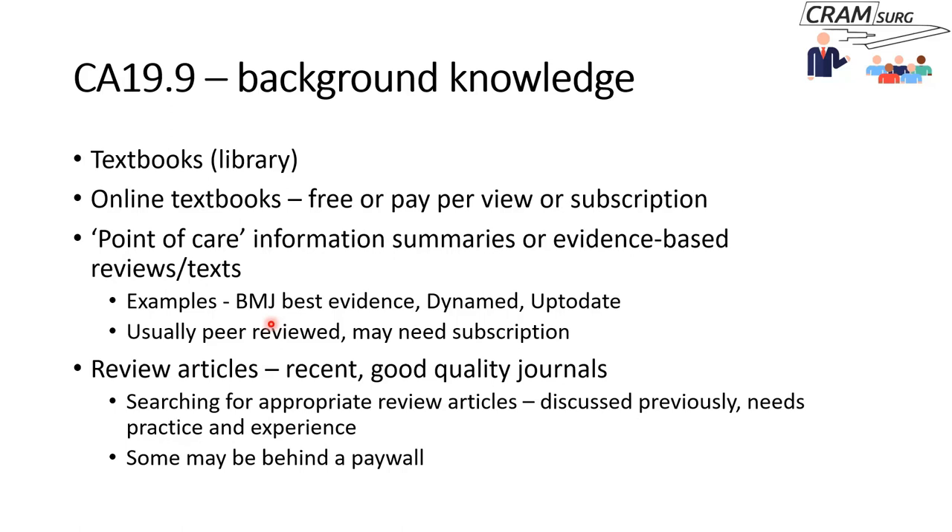In addition to point-of-care summaries, review articles are very useful. For a question about CA-19-9, you would go and find a recent review in a good quality journal. Identifying good quality journals comes partly by reading around a fair bit and gaining experience. You search for an appropriate review article using concepts and search strategies as discussed previously — and the more regularly you search databases, the better you get at finding good articles.